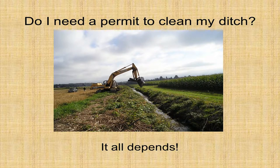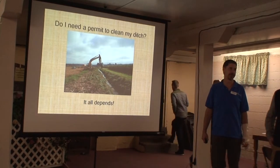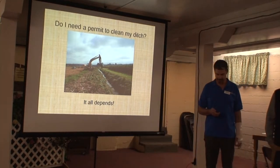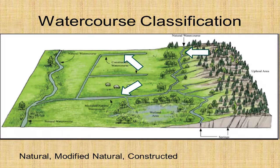Here's the big question: Do you need a permit to clean your ditch? There is a definite answer to this one, and it is — it all depends. So what does it depend on? A number of things. The most important of which is probably watercourse classification.